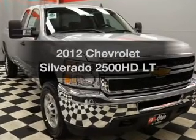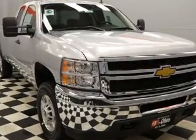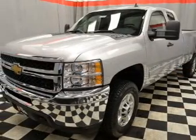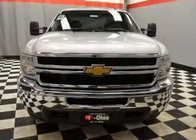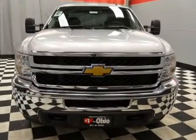Imagine yourself in this 2012 Chevrolet Silverado 2500 HD. This is the set of wheels you've been looking for, with a powerful 8-cylinder engine that responds smoothly to its 6-speed automatic transmission.